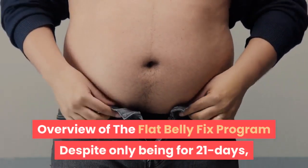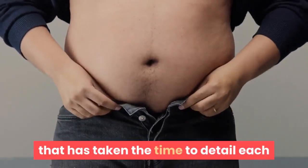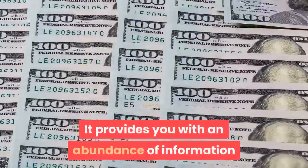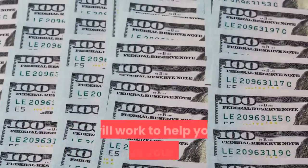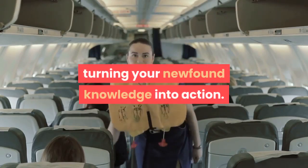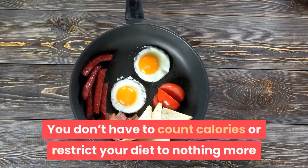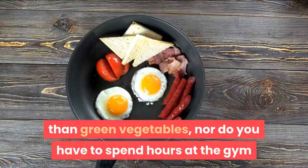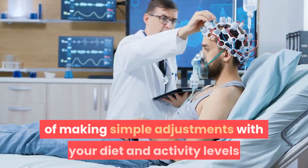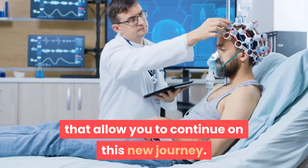Despite only being for 21 days, The Flat Belly Fix is a comprehensive program that has taken the time to detail each and every step along the way, guiding you towards weight loss. It provides an abundance of information so you know exactly why this approach will work to help you achieve your goals. Then it gives you step-by-step instructions to turning your newfound knowledge into action. There is nothing extreme or unenjoyable about it either. You don't have to count calories or restrict your diet to nothing more than green vegetables, nor do you have to spend hours at the gym or even get a gym membership. You just have to work through the process of making simple adjustments with your diet and activity levels, and by the end of the program, you'll have formed new habits.